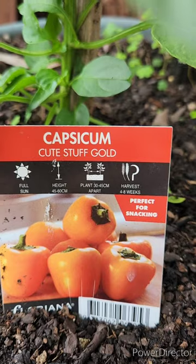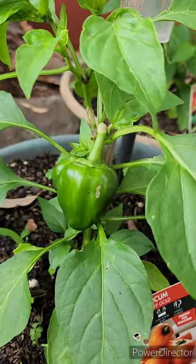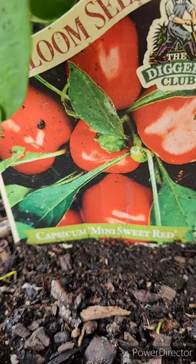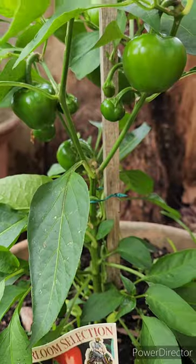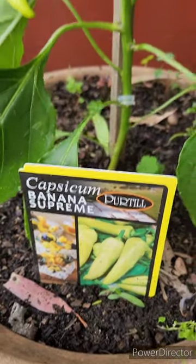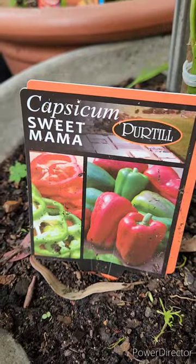Cute Stuff Gold Capsicum. Mini Sweet Red Capsicum. Banana Supreme Capsicum. Sweet Mama Capsicum.